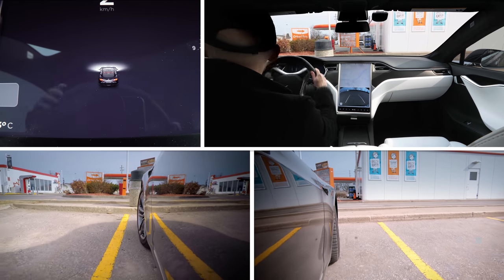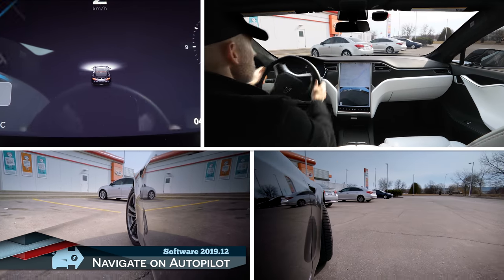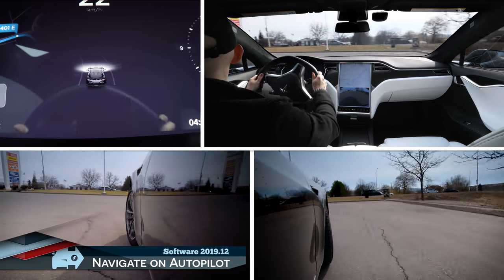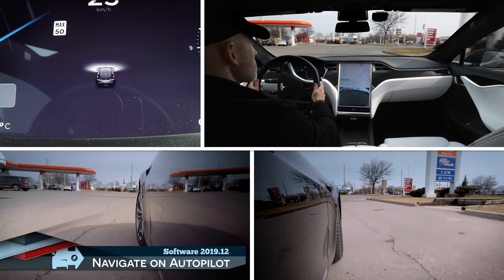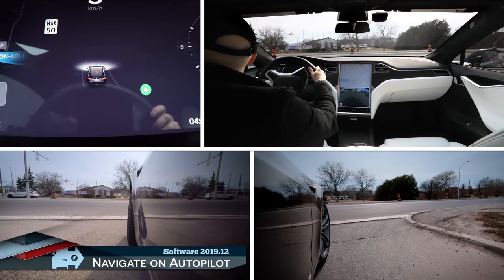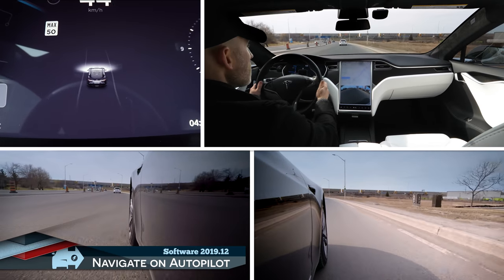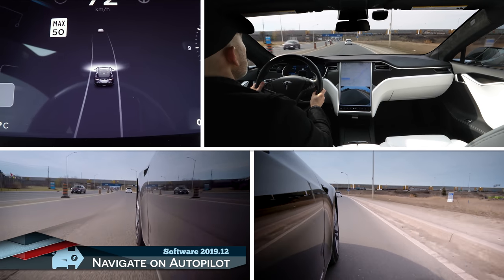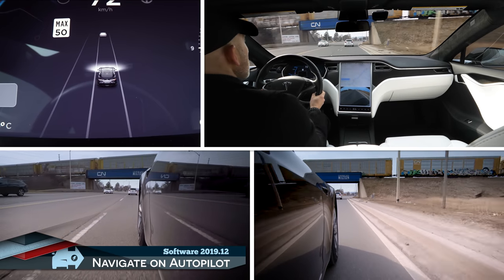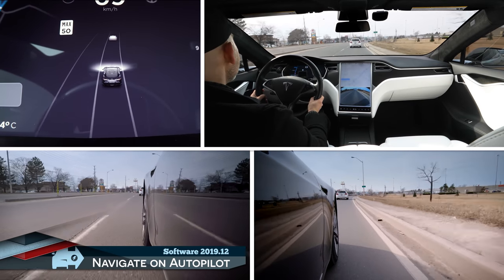I'm just at the Petro-Canada here in Milton where they have the new high-speed CCS and CHAdeMO chargers. Of course, I can't use them — I don't have an adapter at the moment — but it's a suitable starting point for our highway testing. We'll head over to the Supercharger in Mississauga to test out the new Navigate on Autopilot. As you can see, it's already set to navigate on autopilot by default. That's one of the new settings — you can have it automatically start up for every journey, which I always do anyway because I love testing it.